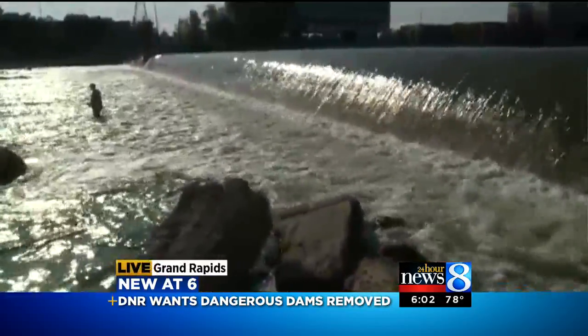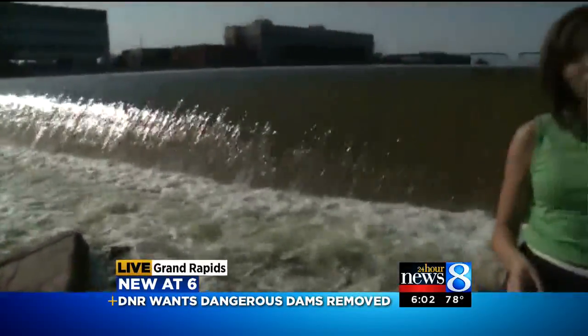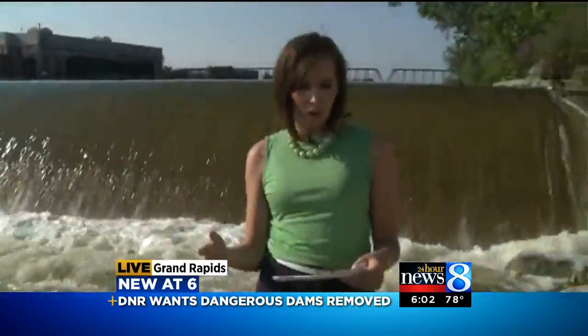The dams were originally put in to produce power. Most are no longer used. The DNR wants to remove them, but they are concerned about invasive species getting in. Until they can find a way to keep them out, the dams will stay in. The organizers of the Restore the Rapids Project want to remove part of the dams to open up the river for kayaking and other recreational sports. Live in downtown Grand Rapids, Heather Walker, 24-hour News 8.